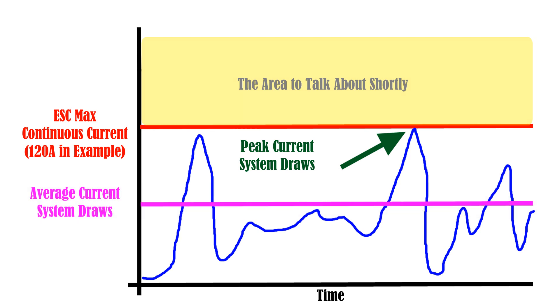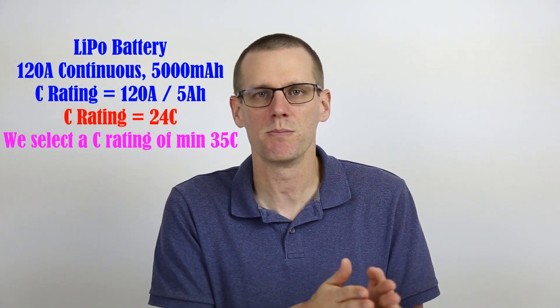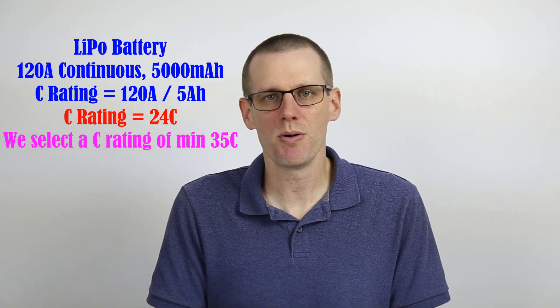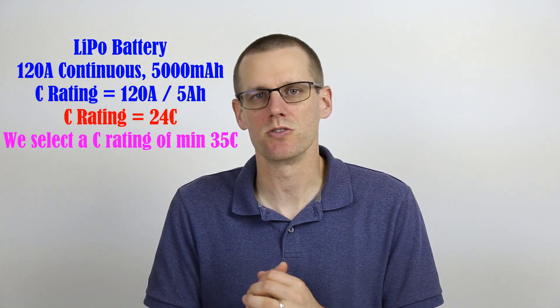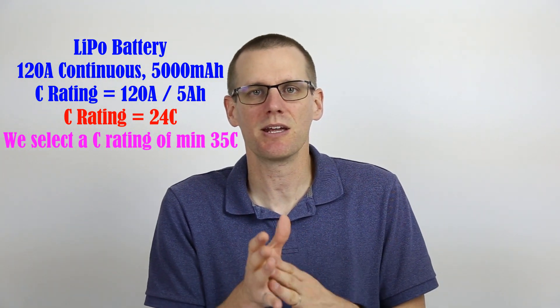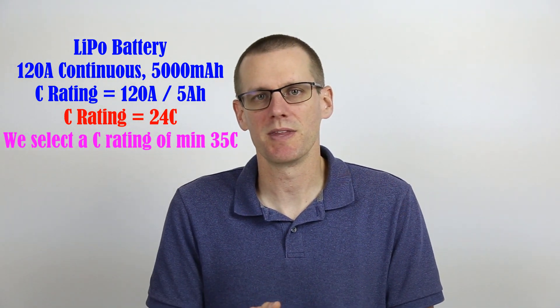Occasionally we might be over that 120 amp mark, pulling maybe 140 or 150, but we're staying within a very narrow range and not exceeding maximums very often. Even when we select our battery for this power system, it is selected so that it is capable of delivering 120 amps for the continuous duration of our run — whether that's 10 to 15 minutes or more.